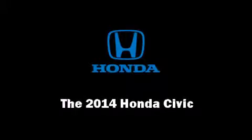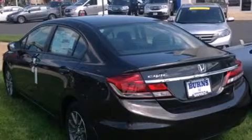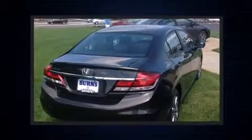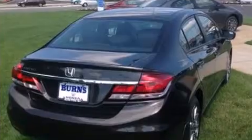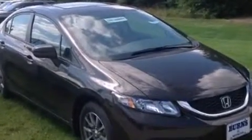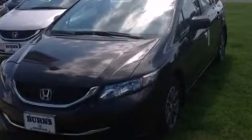Sensibility and practicality define the 2014 Honda Civic. This four-door, five-passenger sedan stands out among competitors in its class. Smooth gear shifts are achieved thanks to the 1.8-liter four-cylinder engine, and for added security, dynamic stability control supplements the drivetrain.